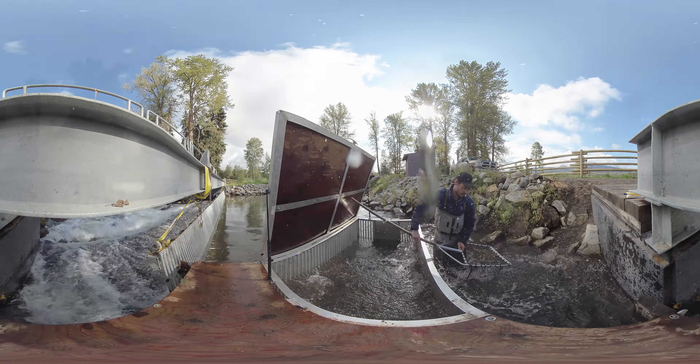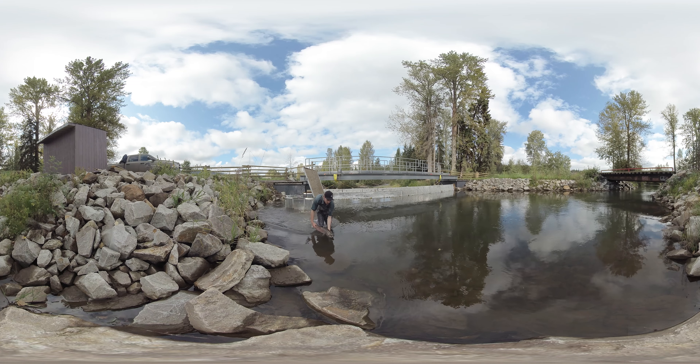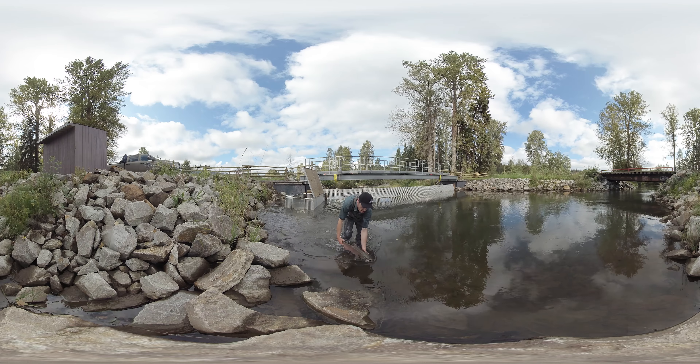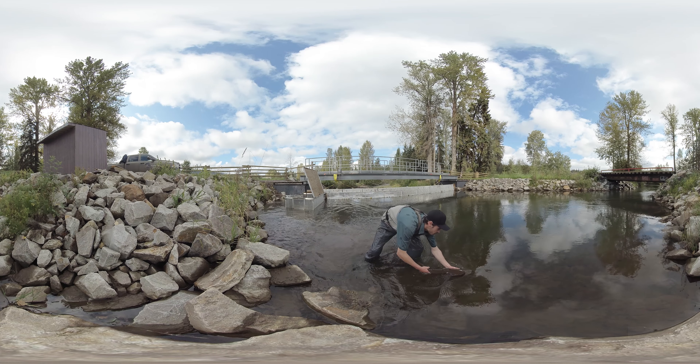The fence also helps determine the successful or detrimental effects of our hatchery and our watershed. We always enjoy seeing plenty of visitors come out, and if you have any questions feel free to contact us. We love seeing people and getting the community engaged.